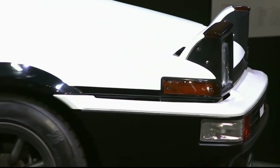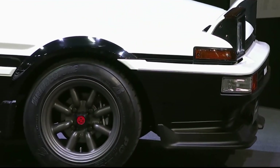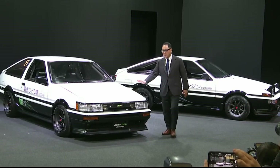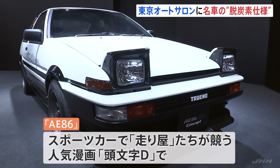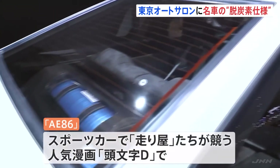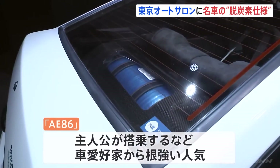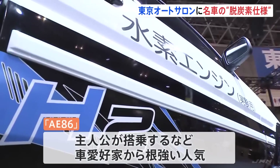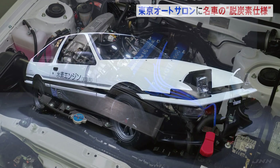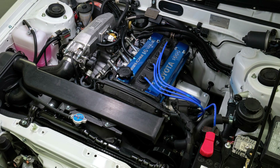It's called the AE86 H2 concept, and it's based on the Trueno body style, with pop-up headlights and the iconic two-tone paint scheme. Looking from the outside, this thing looks like a really well-restored stock AE86, but underneath it's powered by the fuel of the future. And here's the cool thing — this isn't a fuel cell; this thing is powered by a hydrogen internal combustion engine.